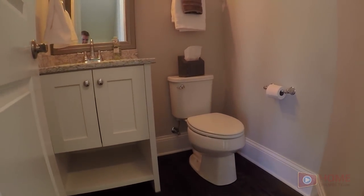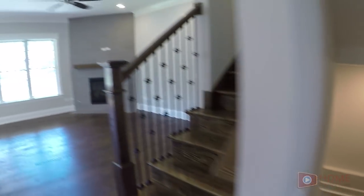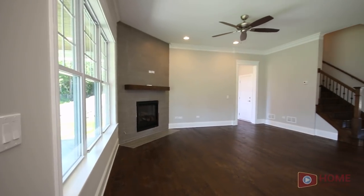You've got your half bath and stairs down to the basement. You have ten foot ceilings and wood floors all throughout the first floor.